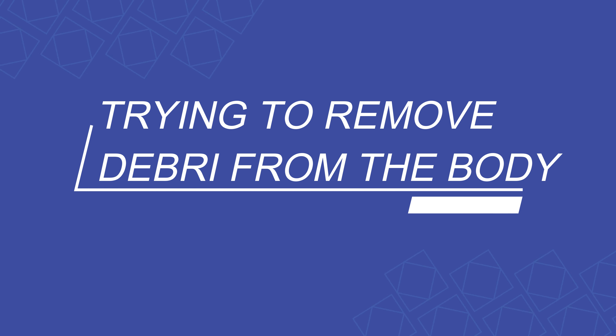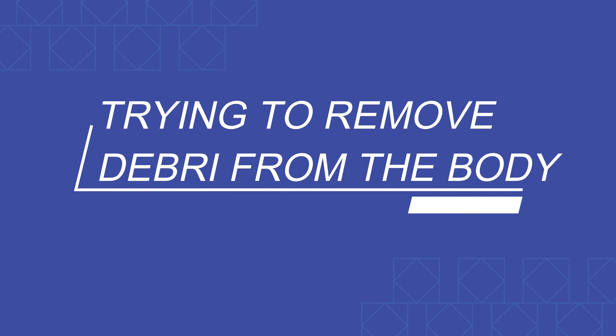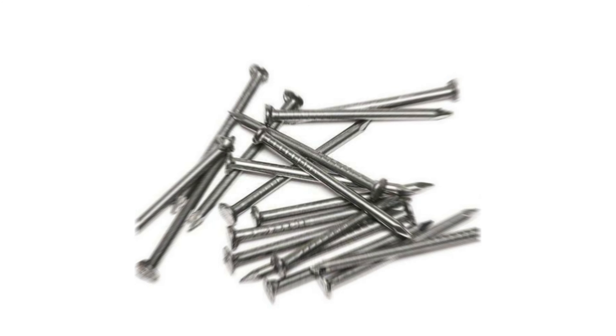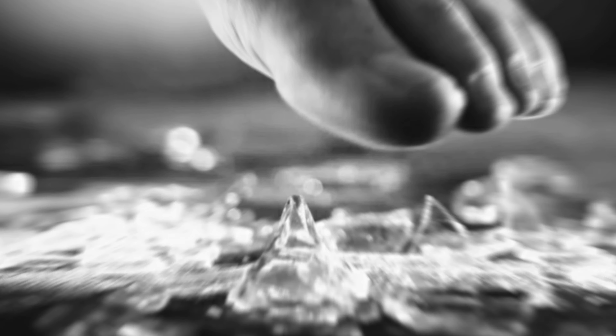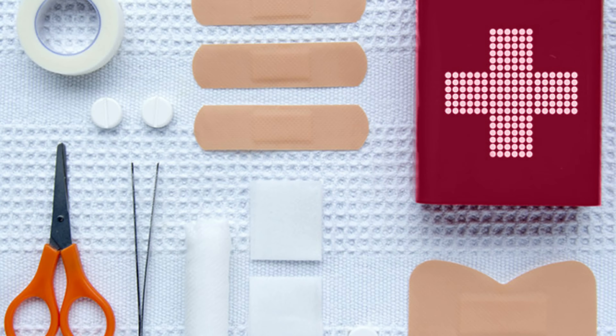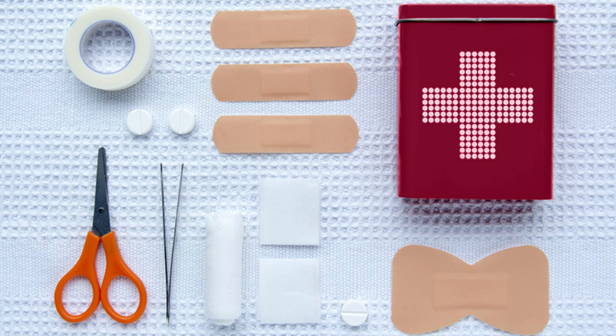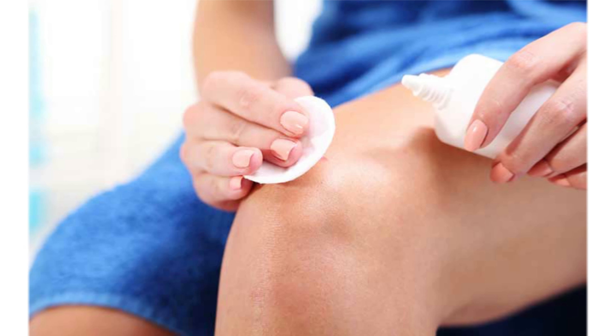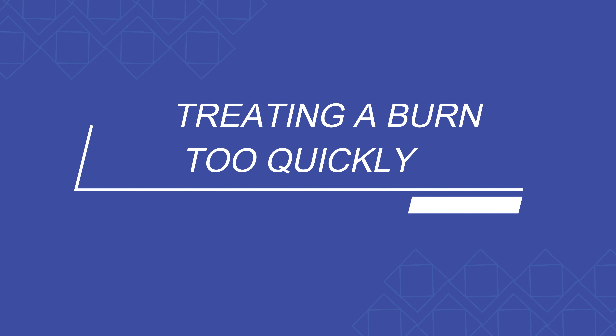Number four: trying to remove debris from your body. Number five: treating a burn too quickly.